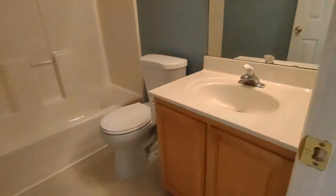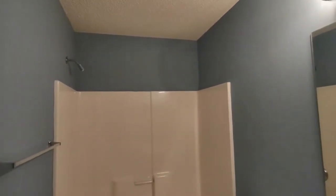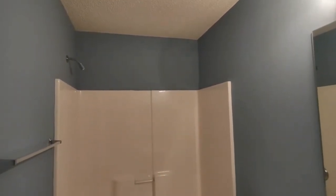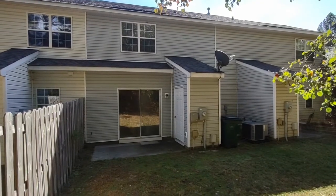The ensuite bath is complete with large vanity and shower tub combination. Now let's go explore the backyard. The back of the home is complete with concrete patio and exterior storage.